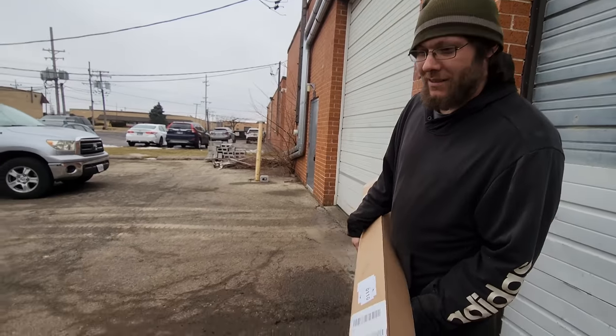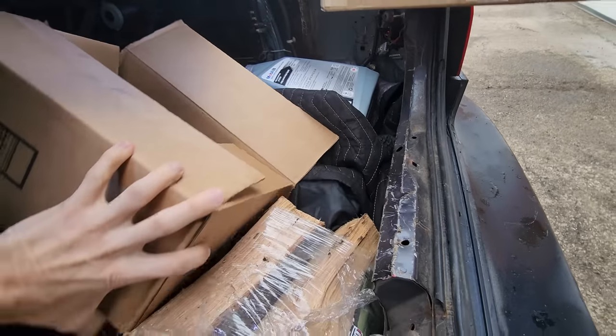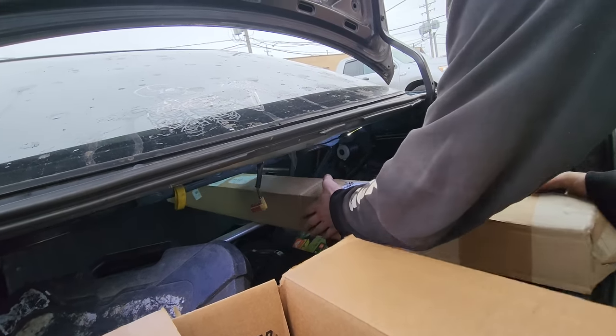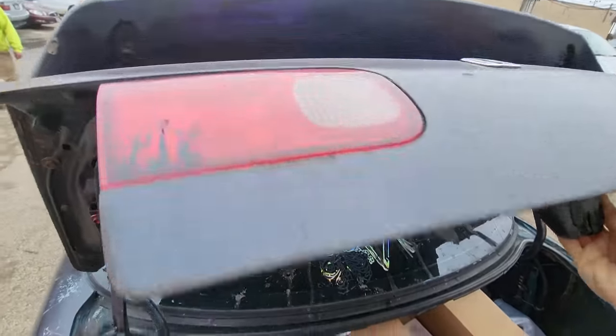All right, let's load up the work truck. I'm sure you guys are probably wondering what's in the package — it is the last pieces that I need for the roll cage. So once I finish the quarter panel on the 240, I can start doing the roll cage or the engine base stuff. At least I have all the parts for the cage now.